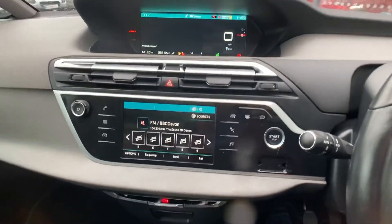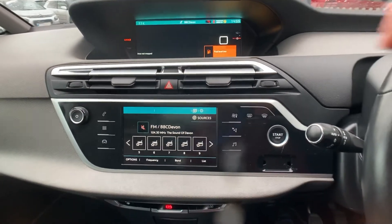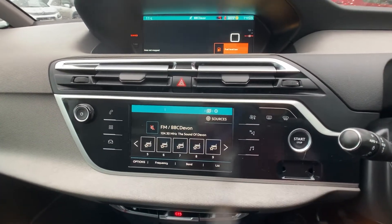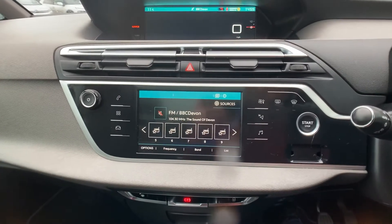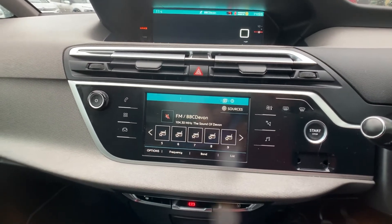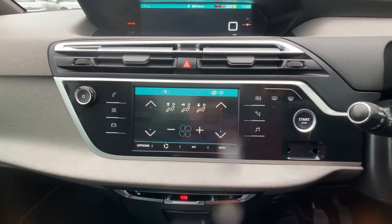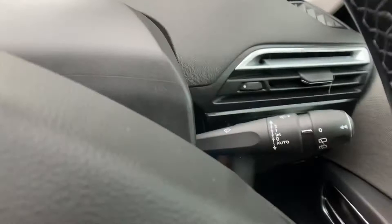You have one touchscreen with a 12-inch screen above it. That can display, for example, satellite navigation, while the bottom screen handles your radio, Apple CarPlay, or Android Auto. It also comes with Bluetooth connectivity, automatic climate control, automatic lights, and automatic wipers.